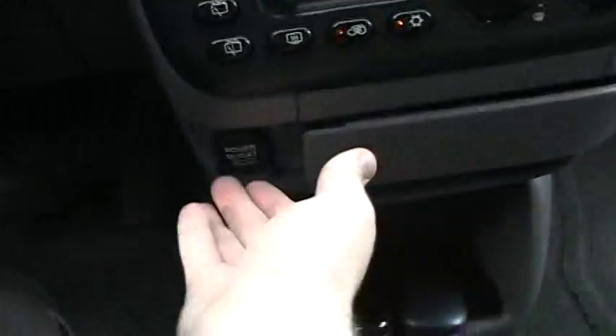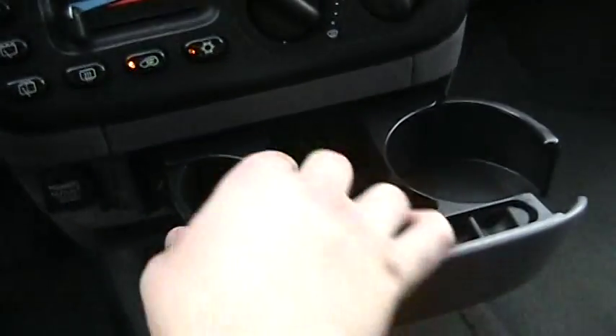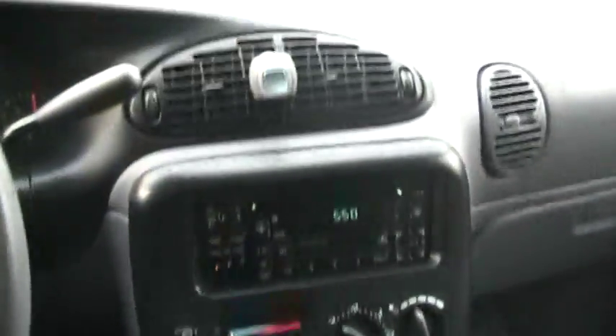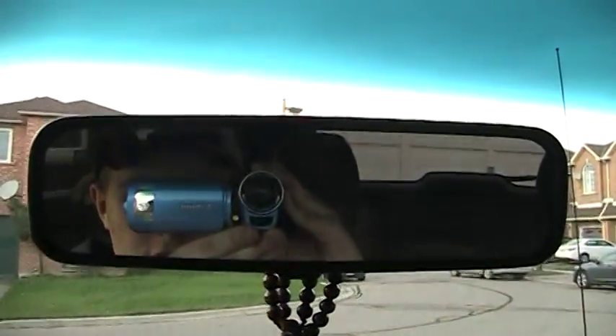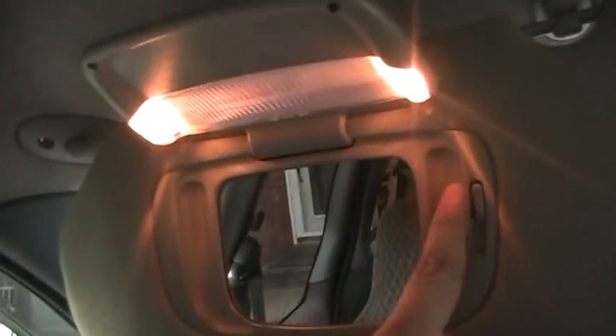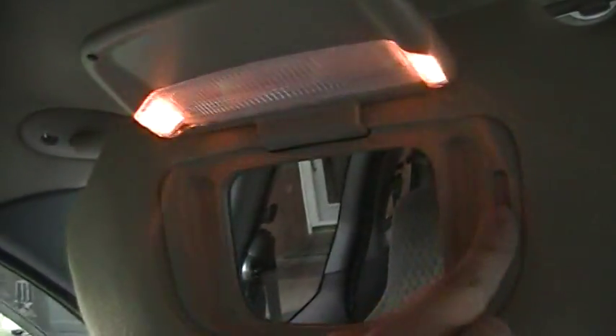Your power outlet is right there. Cup holders. Storage down there. This is your armrest, same with the passenger side. Manually dimming rearview mirror. The light still works — mirror and vanity light. And this also slides out as well.